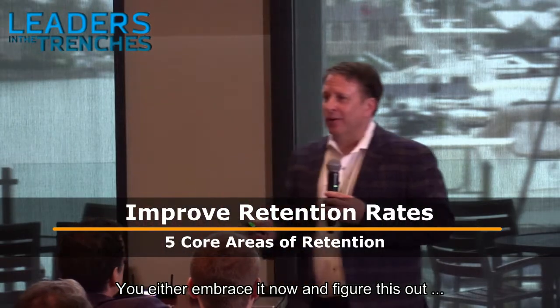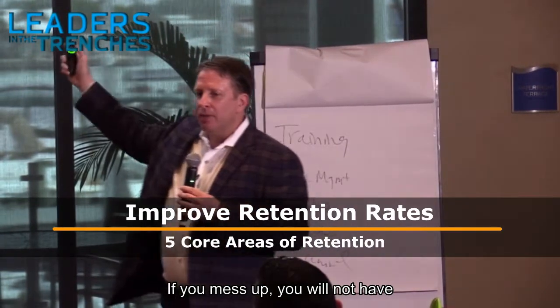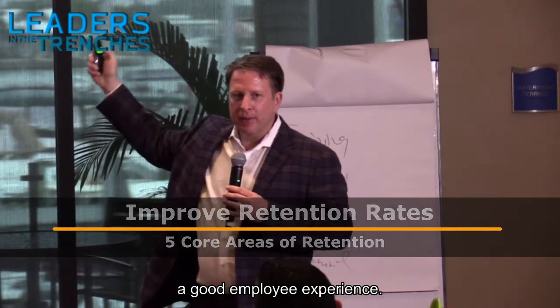You either embrace it now and figure this out. There are five leverage points in there, and if you mess up, you will not have a good employee experience.